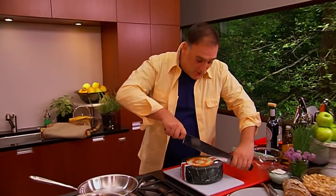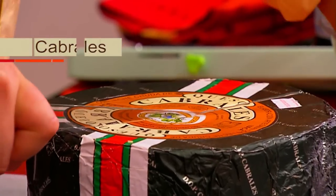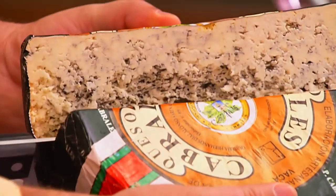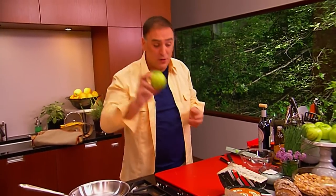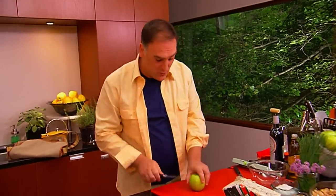We are going to start with a good piece of this Cabrales right now. I love the smell of this blue cheese. It's so creamy. And we get an apple — we are going to be using a Granny Smith. This apple, because it has a natural acidity, resembles very much the apples that we find in my home region in Asturias. So let's go with this one.